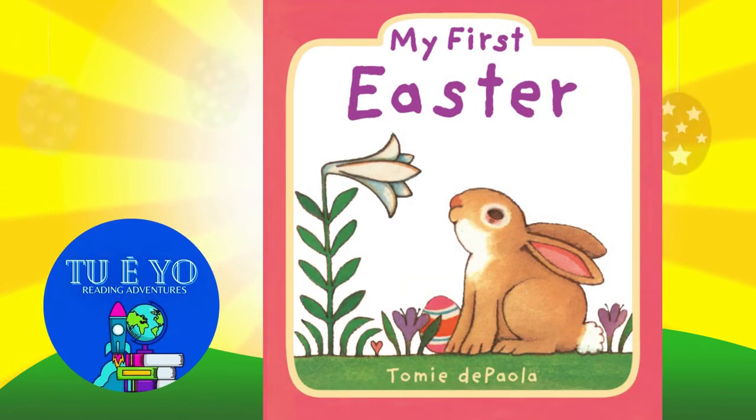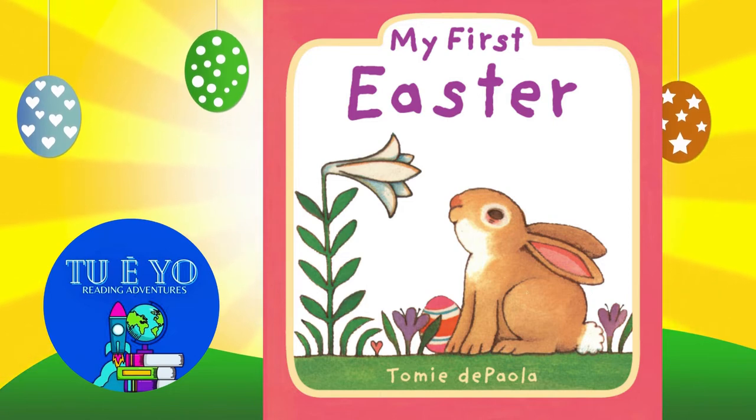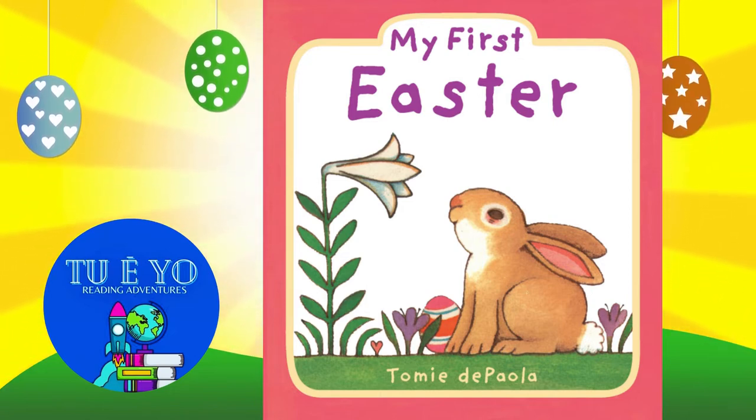Hello readers! Welcome to Tú y Yo Reading Adventures. Today's story is My First Easter by Tomie de Paola.